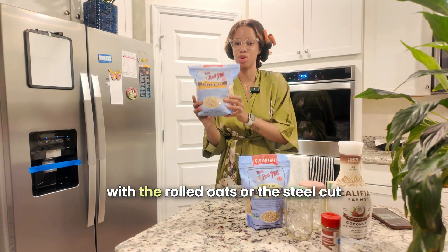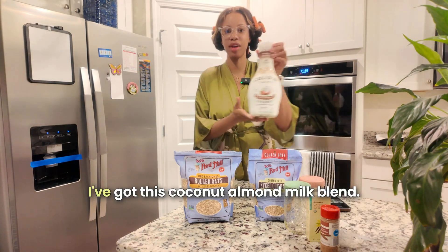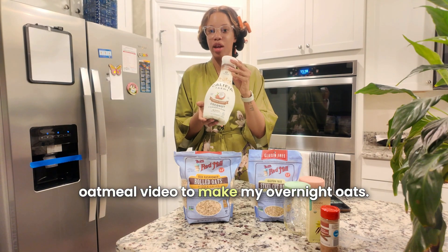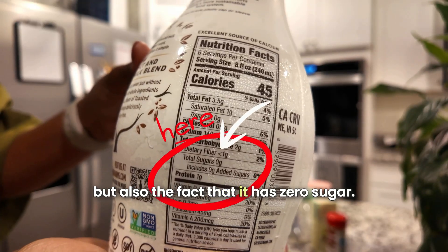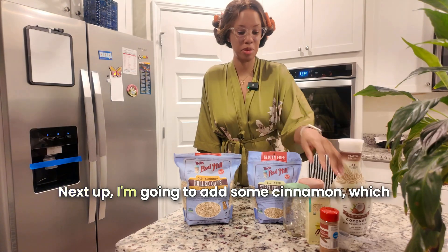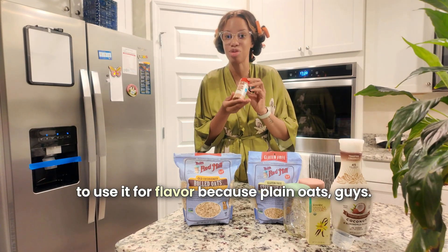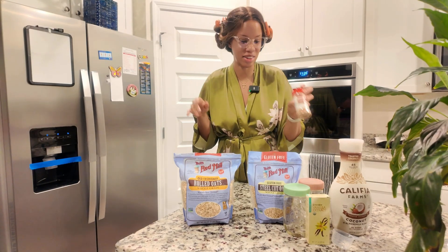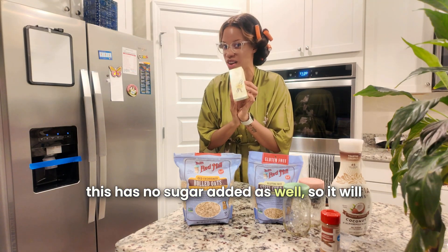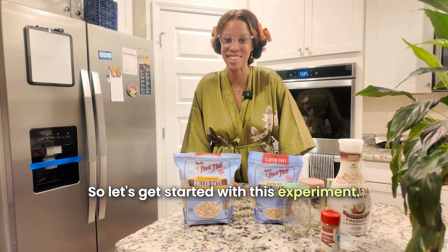For the overnight oats, here's what's going in: a coconut almond milk blend — the same one from my previous video — which has zero sugar, so it won't contribute to a glucose spike. Next, some cinnamon, which has blood sugar stabilizing effects, but I'm using it mainly for flavor since plain oats are so bland. And lastly, vanilla extract for flavor — no sugar added, so it won't spike my blood sugar either.